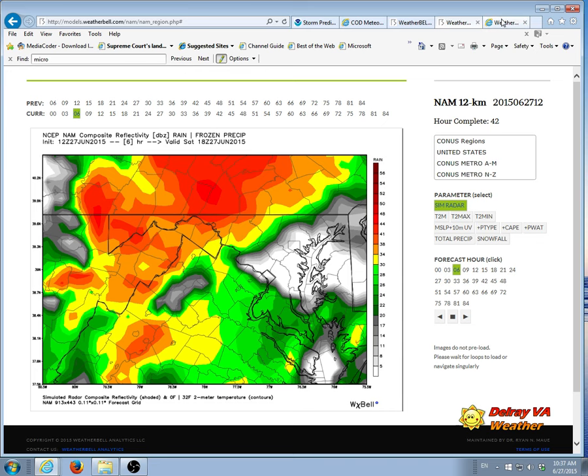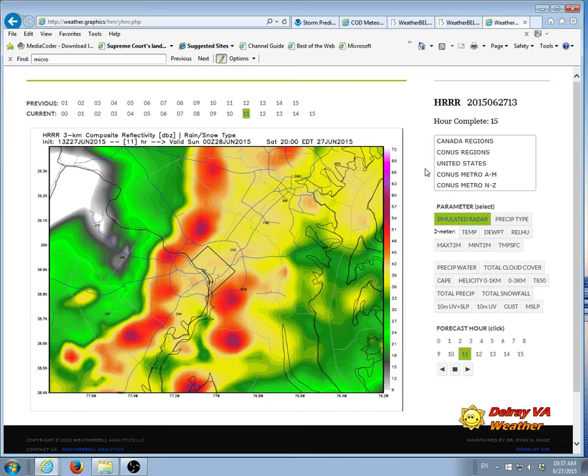This is the high-resolution rapid refresh model, set to 4 p.m. DC is here, Alexandria is here, and you can see a line of storms setting up just to our west.